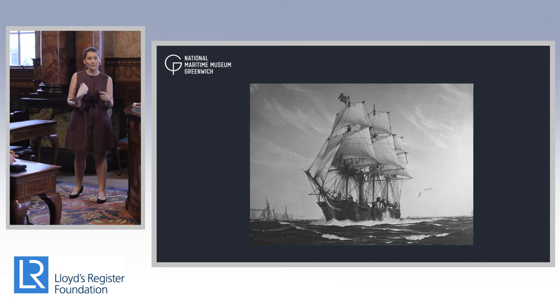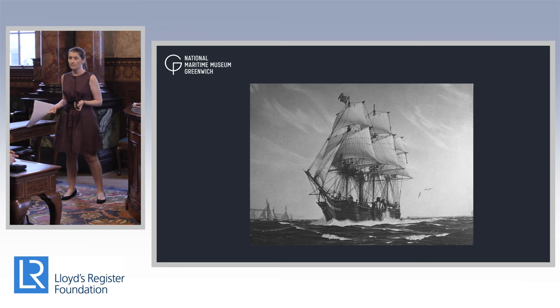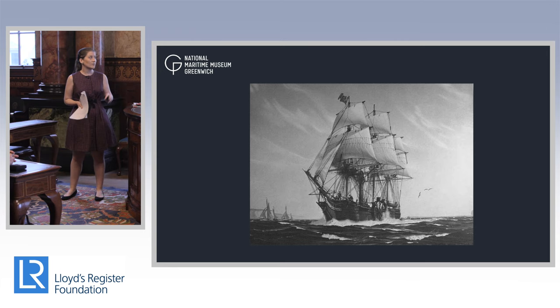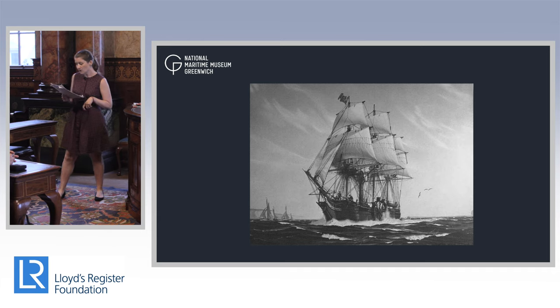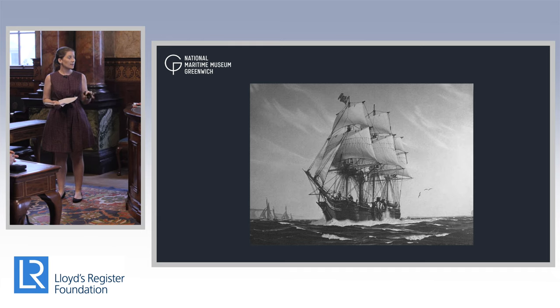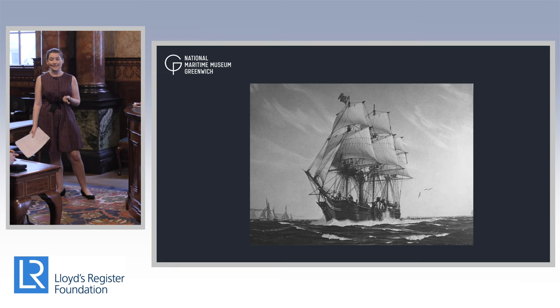Going back 50 years before the Cutty Sark, still within the golden age of sail, we begin to see huge technological advances with steamships. In 1819 — 50 years before the Cutty Sark — the SS Savannah was the first steamship to cross the Atlantic.